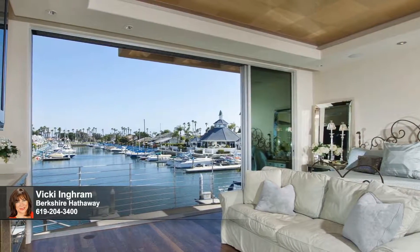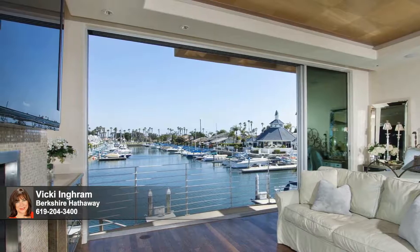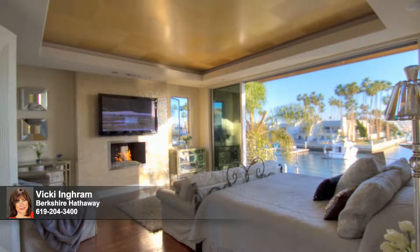The master suite boasts soaring, sliding walls of glass that disappear and make you feel like you're living on your own private yacht. Elegant appointments like a romantic fireplace afford ambiance and tranquility in a stunning master retreat fit for royalty.